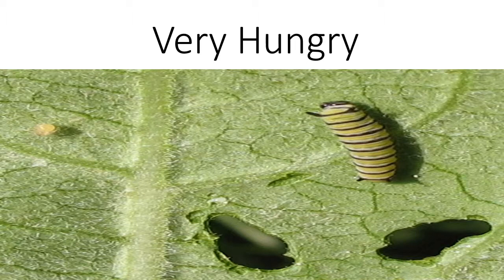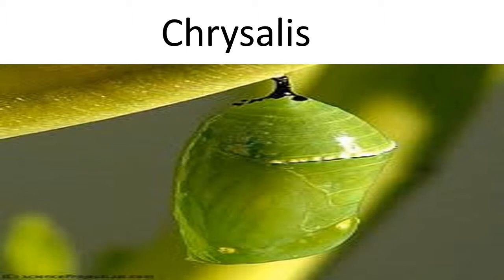After the caterpillar or larvae has eaten all it needs to reach its full length and weight, it forms itself into a pupa or chrysalis. It often looks like the caterpillar has balled itself upside down on a limb or a tree branch, but many changes are going on inside. Its body is changing or transforming once again. This change is called metamorphosis.